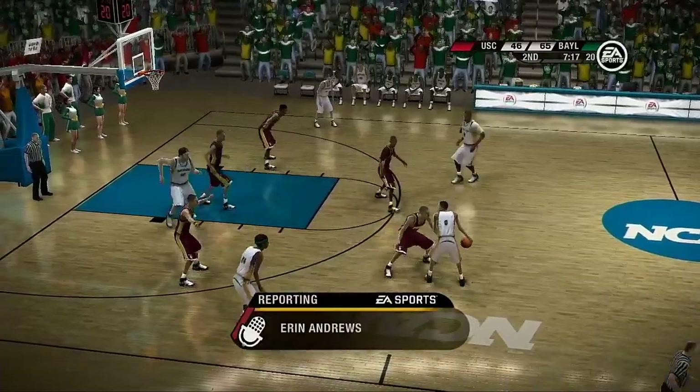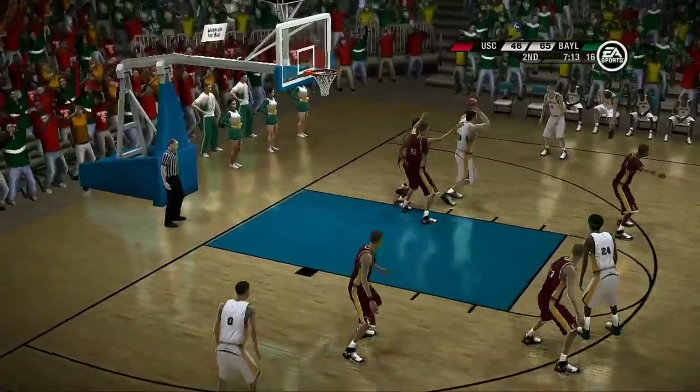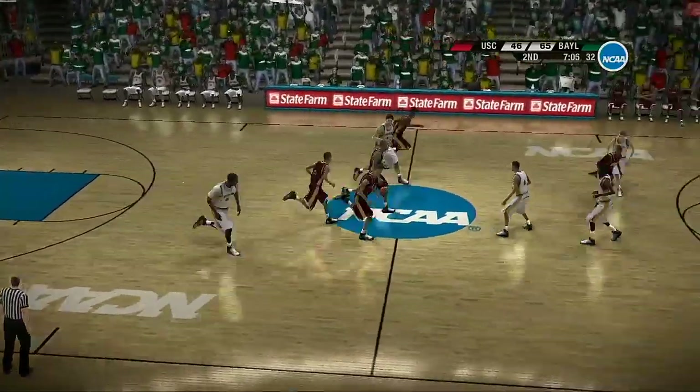Let's go courtside. Aaron, what do you got for us? Well, Brad and Dick, the crowd certainly hoped for a closer matchup. One side of the arena is celebrating in the stands and the other is just sitting there in complete disbelief, guys. All right, thanks, Aaron.